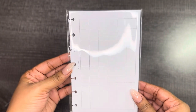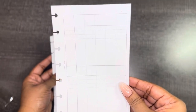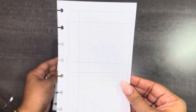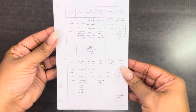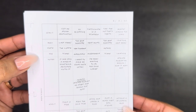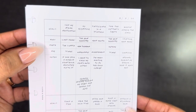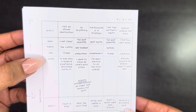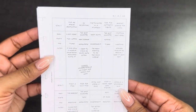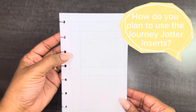The next item we received was the Journey Jotter. This is perfect — you're able to use it as a bucket list, meal planning, or even as a brain dump. Their example shows goal, when, where, why, and notes — for instance, 'visit my dream destination, it was such a magical experience.' I'm not sure yet how I'll use mine — maybe meal planning or brain dump — and I'd love to know in the comments how you guys plan on using this in your planner.